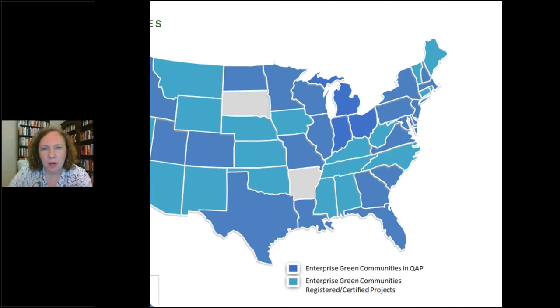All of the light blue or dark blue states shown here have Green Communities certified projects.